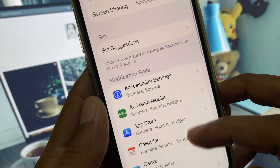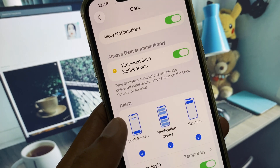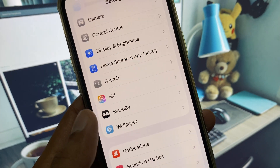You may have a problem in your notification app. Simply turn off and then turn on notifications for the app in which you are facing this issue. If this still does not fix your issue, then no need to worry.